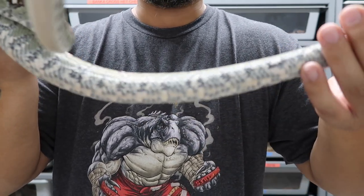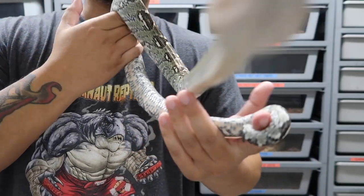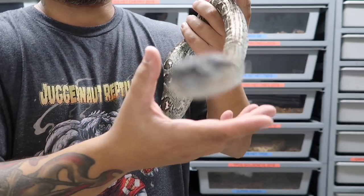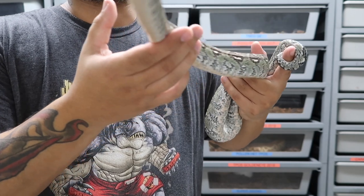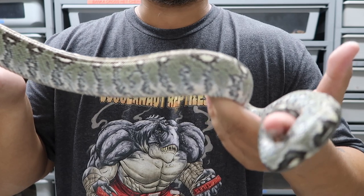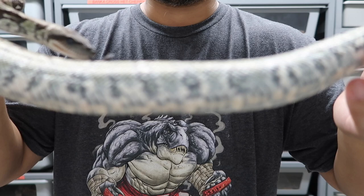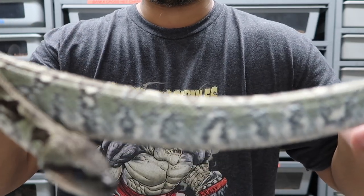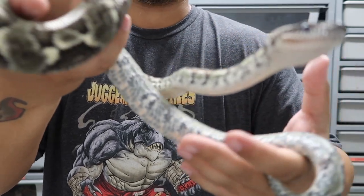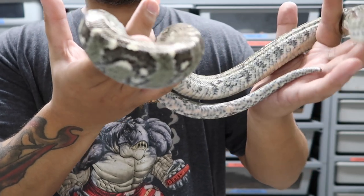Keith, if I'm correct, was the first person to produce these in captivity — probably back in the '80s or something like that — so there's no better person to send that female to. We split the litter: it was six babies split three ways. Keith got some, another buddy got a 1.1, and I took the two males since I already had the adult female. Keith said my girl already had a year off, so it looks like he'll be pairing her again this winter. If all goes well, we'll have some more babies.